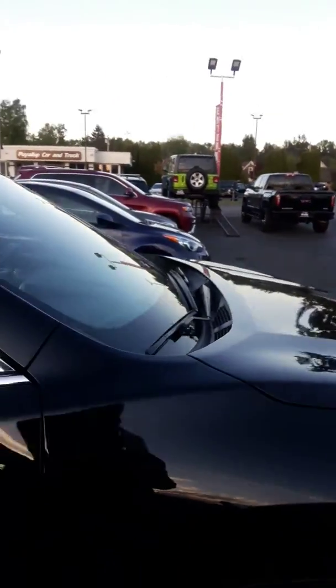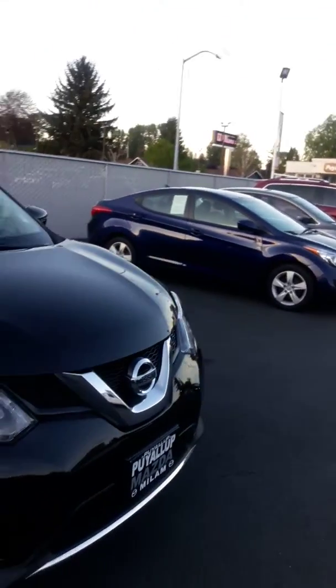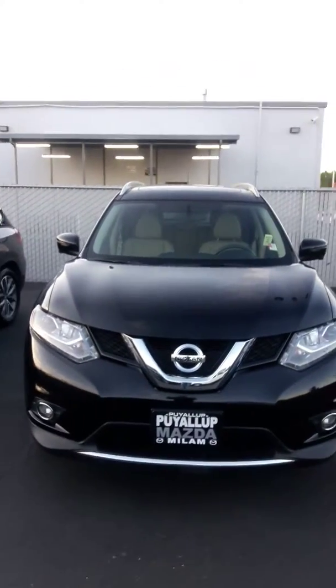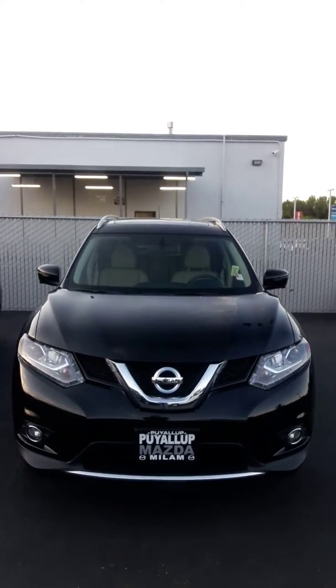After viewing the video, when you have an opportunity you can give me a call on my direct line — it's actually my cell phone at 360-486-4430. If you'd like to text, that works too, and of course we have email. I can answer any questions on this vehicle, and I have other Rogues in stock.